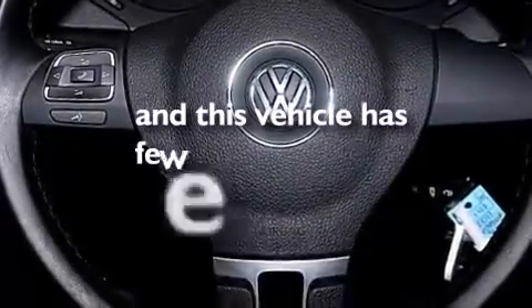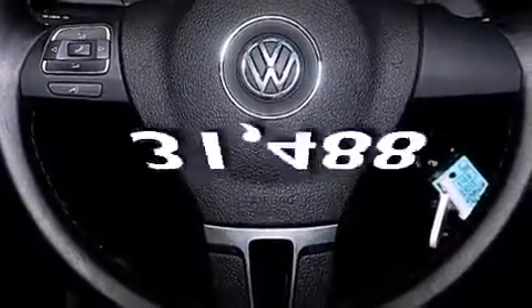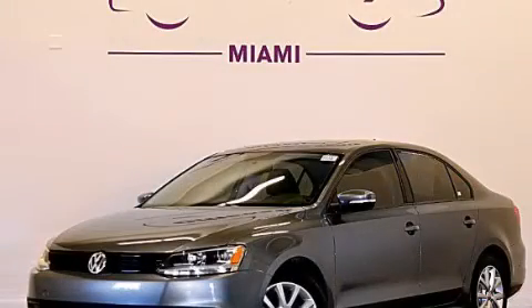And this vehicle has fewer than 32,000 miles on the odometer. Stop by today and test drive this automobile for yourself.